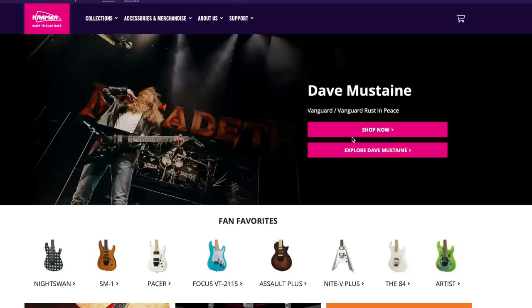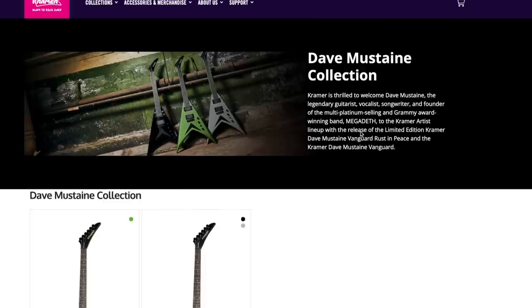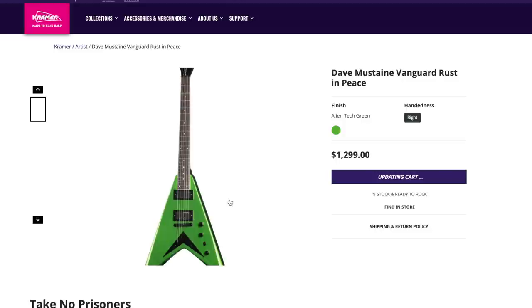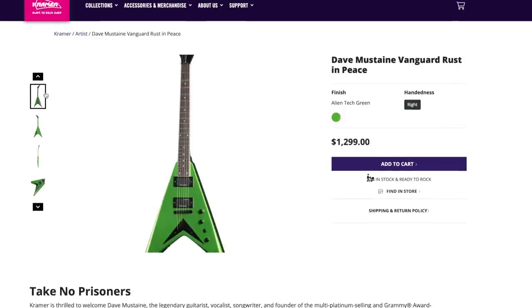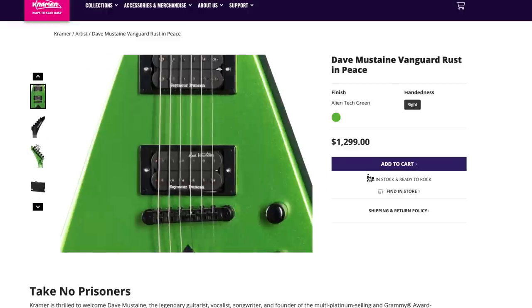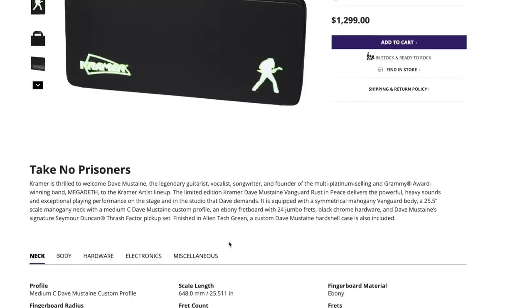Let's go to the Kramer guitar website first, because truthfully I'm not too keen on Kramer guitars. Nothing against them, it's just not my cup of tea — I've always been more of a Gibson or Epiphone fan. However, taking a look at this lime green one, I may revoke that statement. Dave Mustaine Vanguard Rust in Peace — $1,300. Wow, I've got my interest, Kramer. So in case you missed out on one of the green Gibson V's, now we have a Kramer V as well. And we got a case as well.